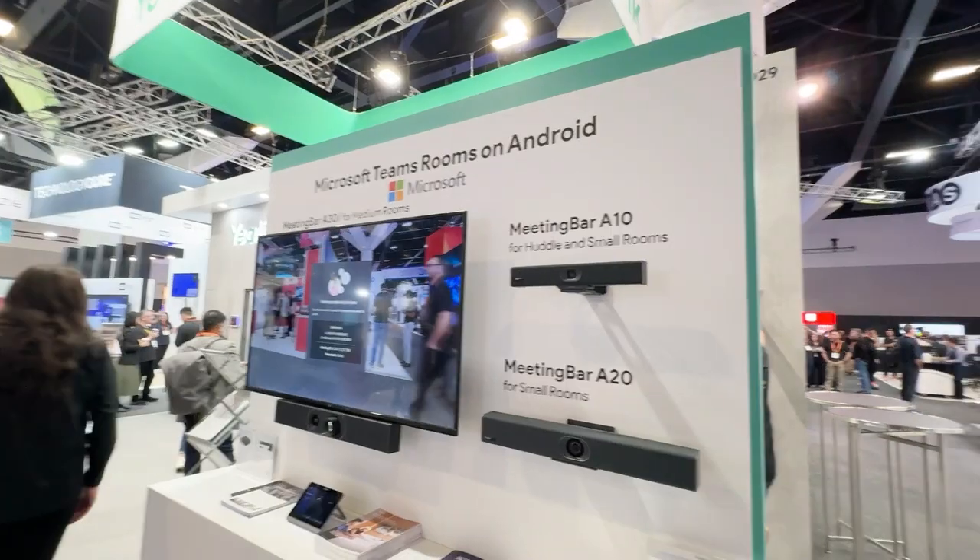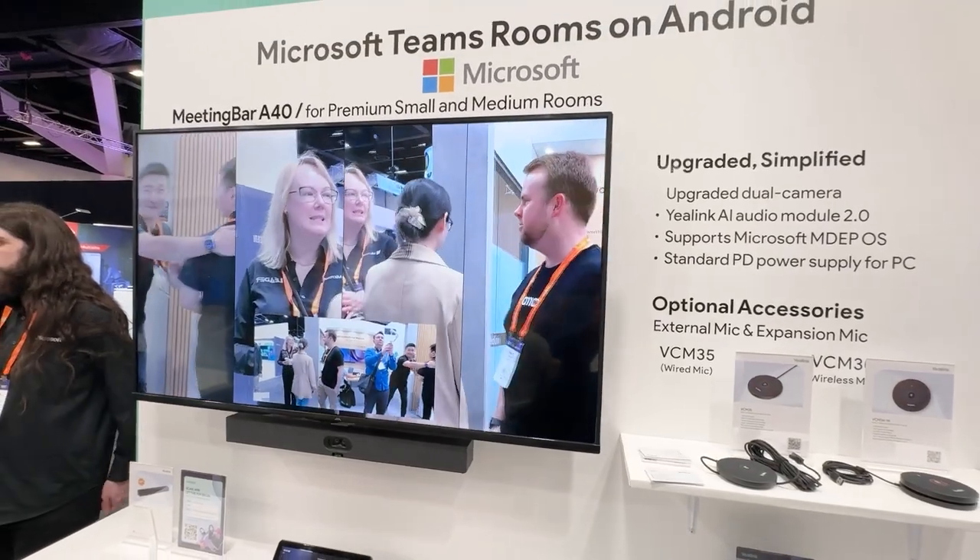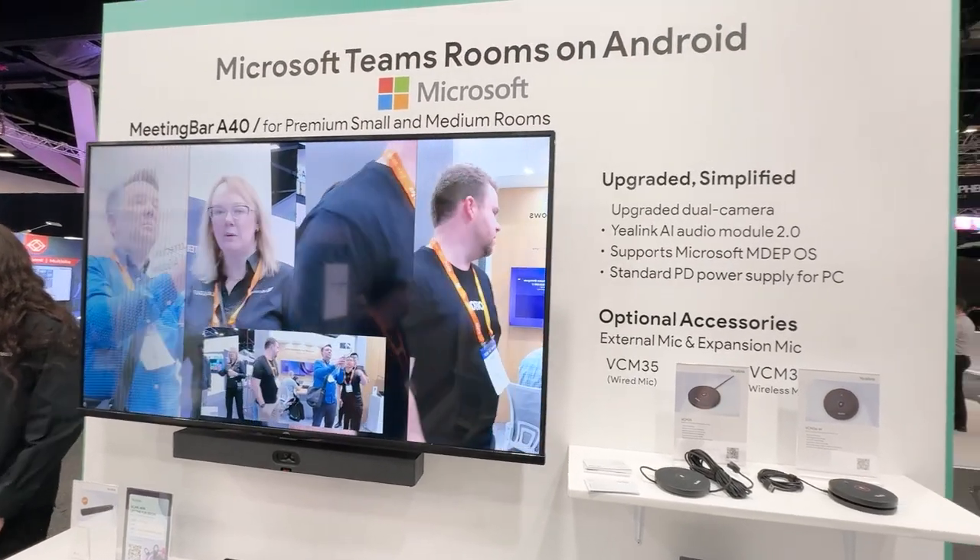The most useful feature for now, and maybe in the next couple of years, I would highly recommend is multi-stream IntelliFrame — not only for the MVC series, which is a Windows system, but also our Android bar meeting bar. With multi-stream and IntelliFrame, if you have multiple active speakers and some users only have one display,